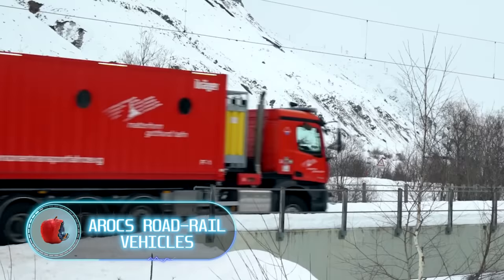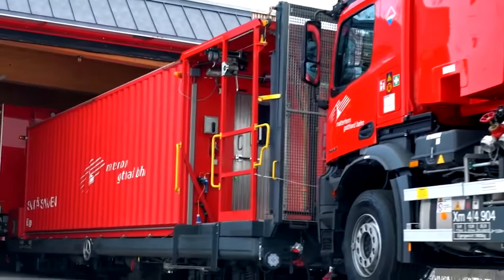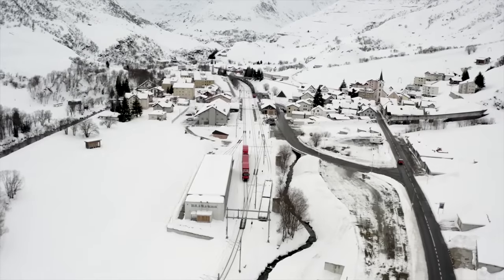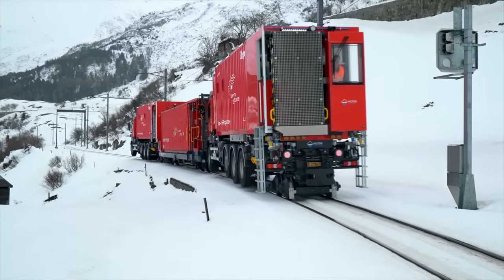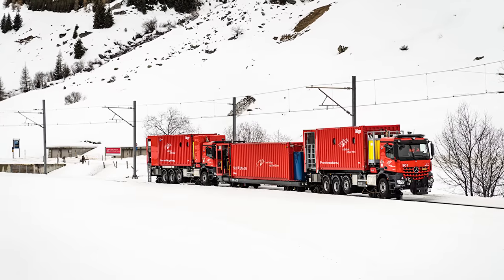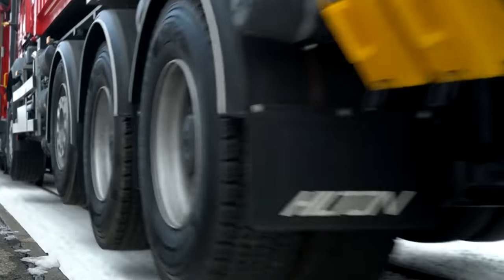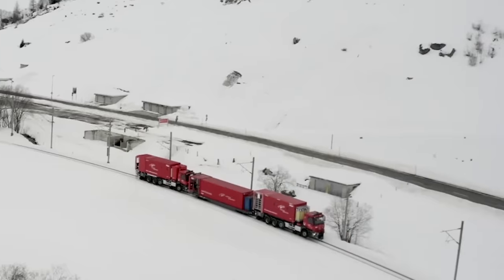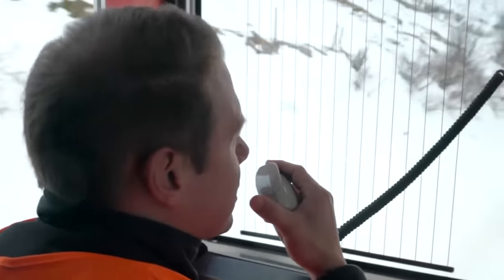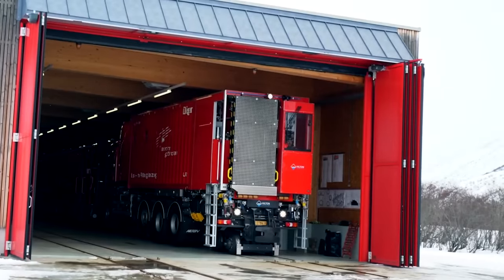Eric's Road Rail Vehicles. German engineers have always been famous for their incredibly complex and sophisticated designs. This time, they managed to assemble a unique system designed to save people in the most difficult conditions. Eric's Road Rail Vehicles are specialized vehicles designed to work on both roads and railways, thanks to the use of rail wheels that can be lowered and raised. Two fire and rescue trains are based at the exits of the Furka Base Tunnel in Switzerland, operating with specialized locomotives rather than classic ones.